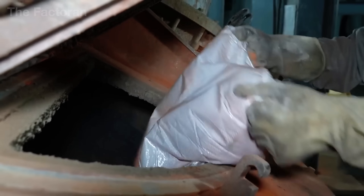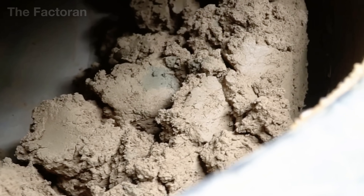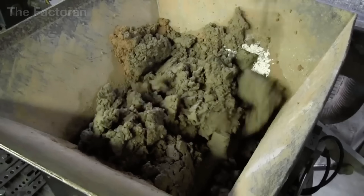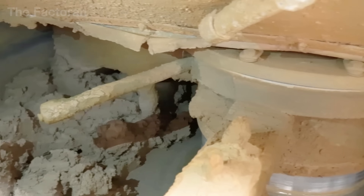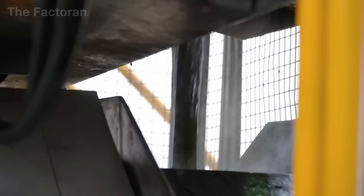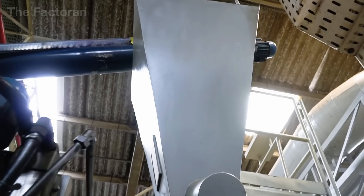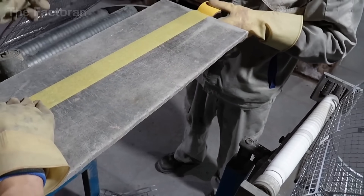Inside massive industrial mixers, the thick slurry of lead oxide, water and additives is continuously blended. Each batch must be perfectly moist and homogeneous, because even the smallest deviation can compromise the battery's performance. The paste is then fed into an automated system, which spreads the mixture evenly across the entire surface of the lead grid.